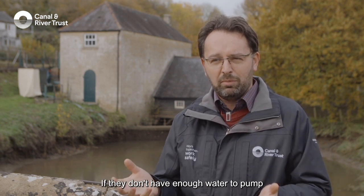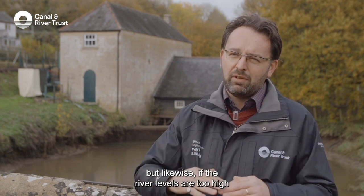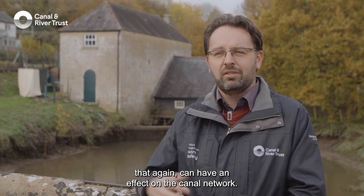If the pumps don't have enough water to pump then obviously we can't keep the canal open. But likewise, if the river levels are too high and our pumping stations become flooded out and the electricity is therefore cut out, that again can have an effect on the canal network.